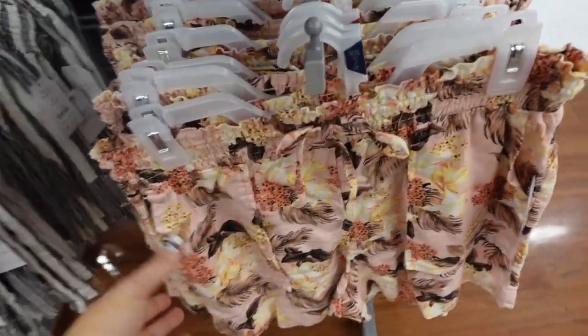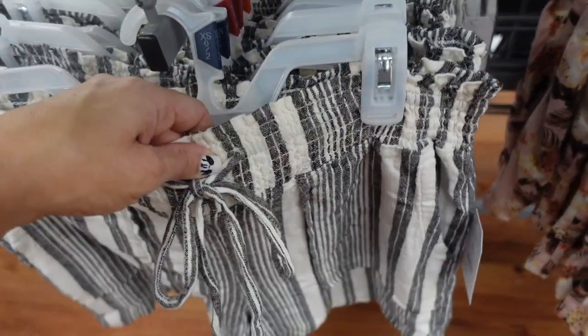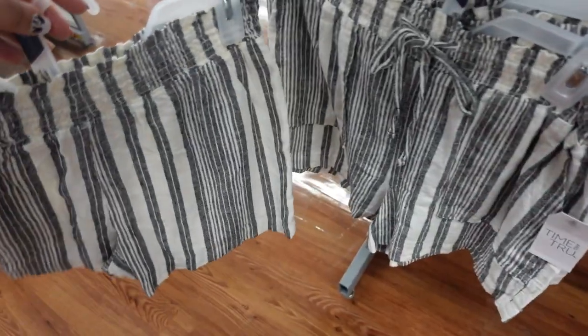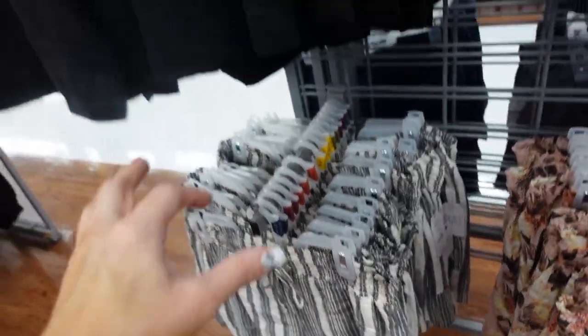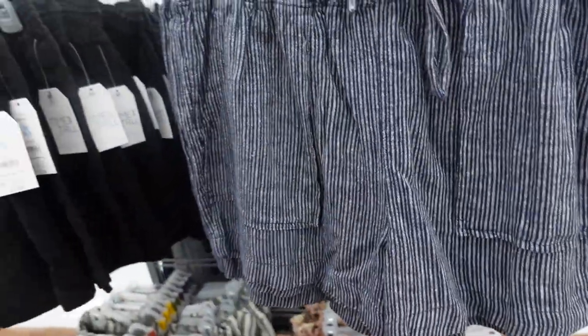Saw this pink short last video, now I'm seeing it in more colors. They have that elastic waistband with the drawstring pork chop pocket, same fit through the back. In the gray and white, also there's a black and the blue stripe. They're $12.98.